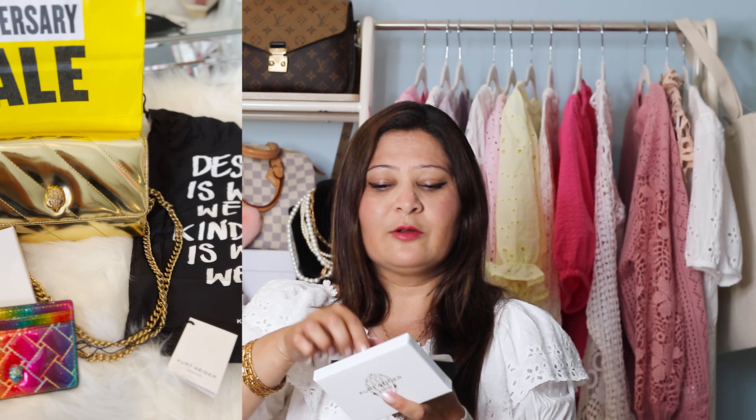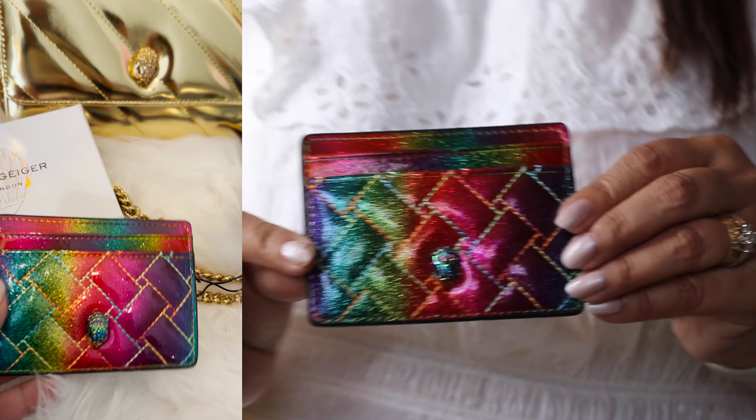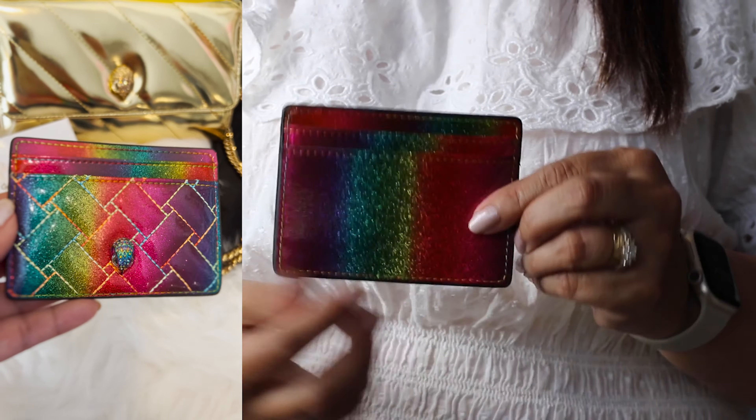I bought this card holder from Kurt Keeger London, and I absolutely love this brand — the colors are just so vibrant. I bought this card holder on sale and I absolutely loved it. It is so beautiful, like a little rainbow. I love the icon on it.